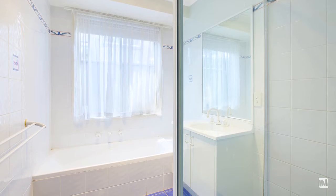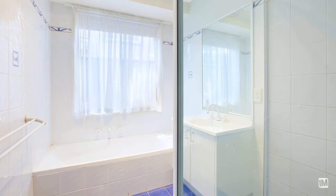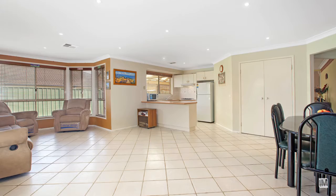The master has an ensuite and a walk-in robe. It's really nice to have two very separately defined living spaces.